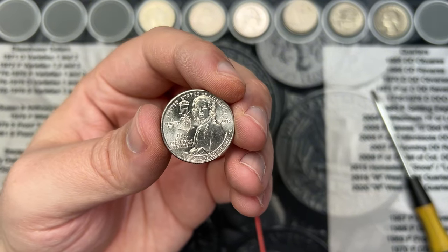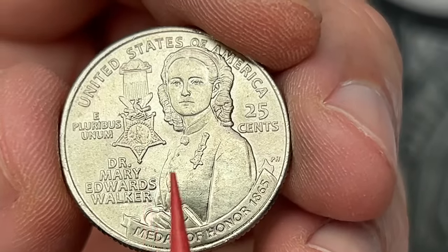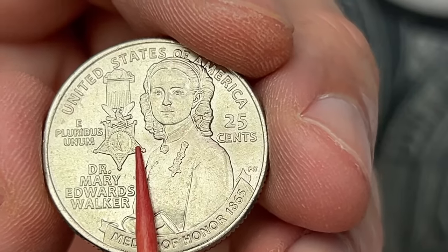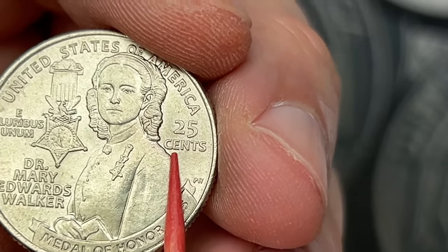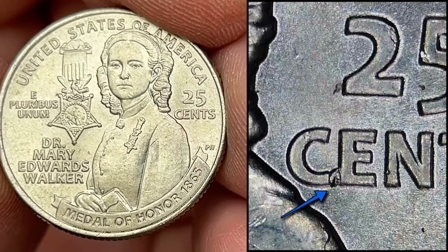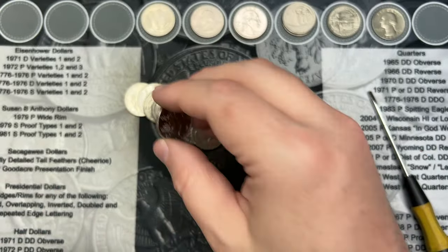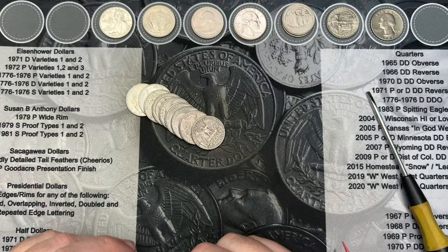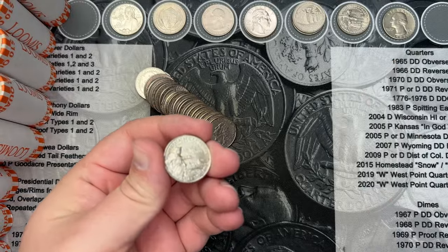We are on to roll number 30 and we've come across my third Dr. Mary Edwards Walker quarter from this box. This one does not have the obverse doubling and doesn't have the reverse doubling either, but it does have a die chip between the C and E. It is small, and I figured I would share this since it's a new quarter. They might be very common and they are kind of tiny, but because it is a newer quarter I wanted to share that you can find die chips in there.